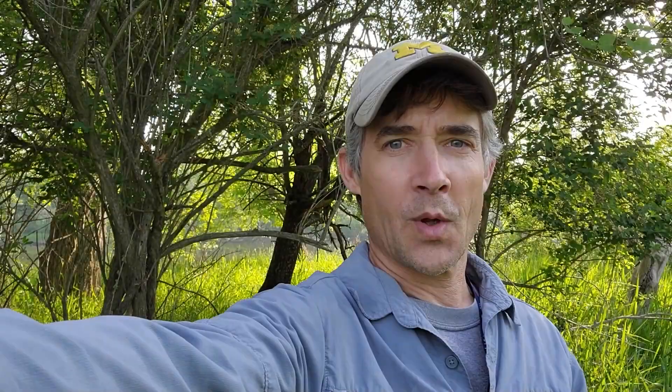I'm going to get to work clearing some of this vegetation out, and we'll check back in once we get the units laid out and start excavating to show you what we're finding. Take care, everyone.